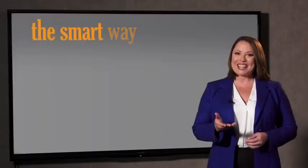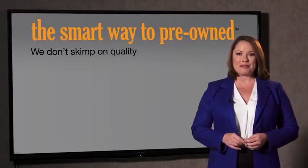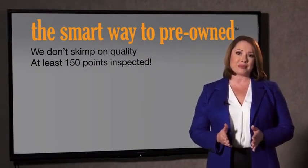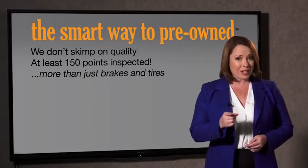So, Zach, tell me, what do you like the most about the smart way to buy a pre-owned vehicle? Well, I had no idea a dealer could sell a car that barely passes state inspection. I mean, they only check two things — the tires and brakes are just adequate, not even good. Why take chances? Your life and those of your loved ones should be more important than that. That's why we don't skimp on quality. All of our pre-owned vehicles go through at least a rigorous 150-point inspection, checking more than just brakes and tires.